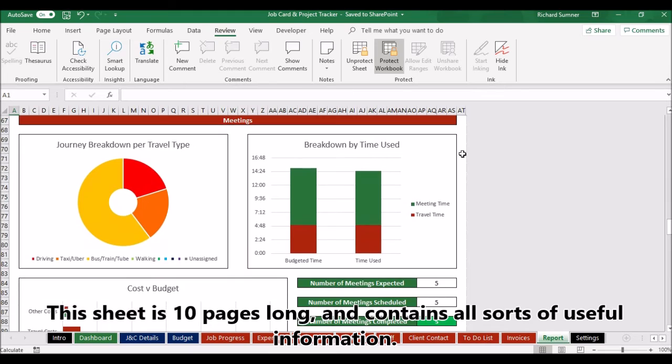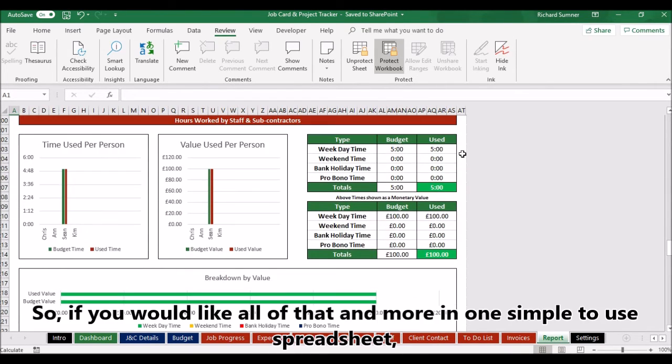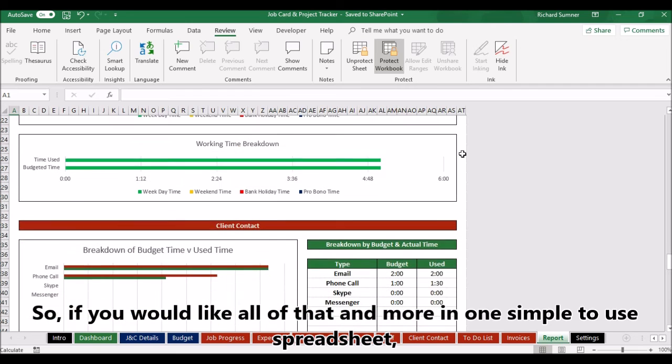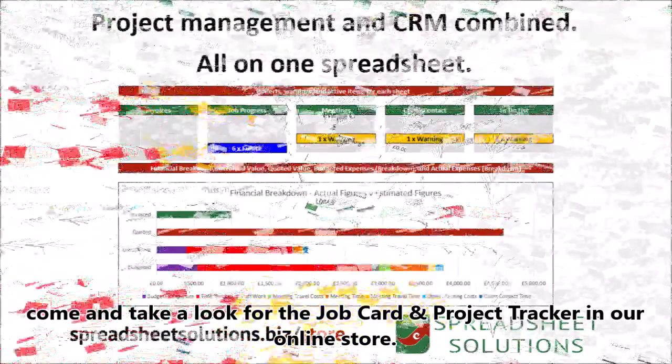The sheet is 10 pages long and contains all sorts of useful information. So if you would like all of that and more in one simple spreadsheet, come and take a look at the Job Card and Project Tracker in our online store.